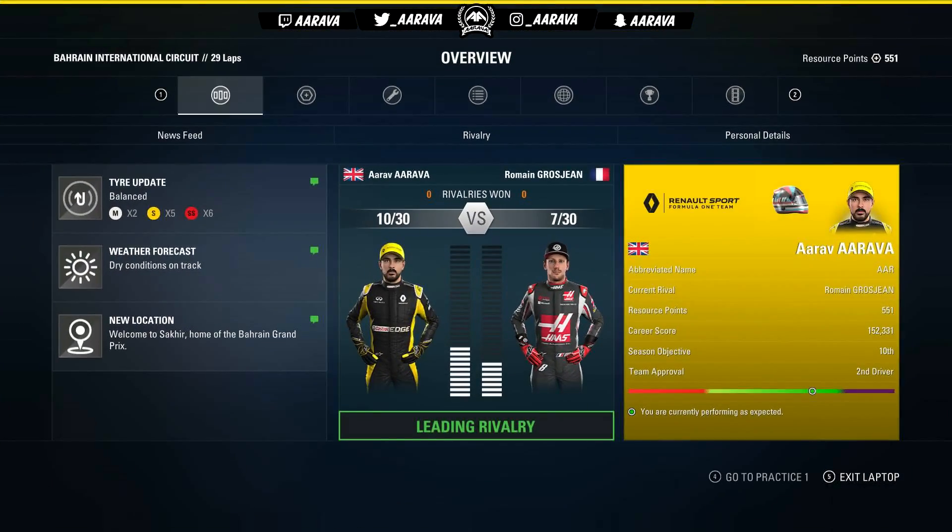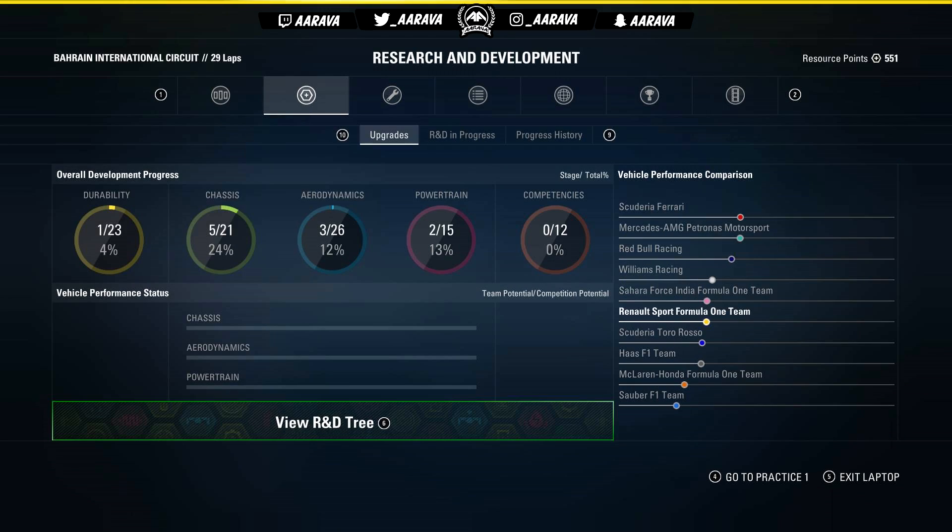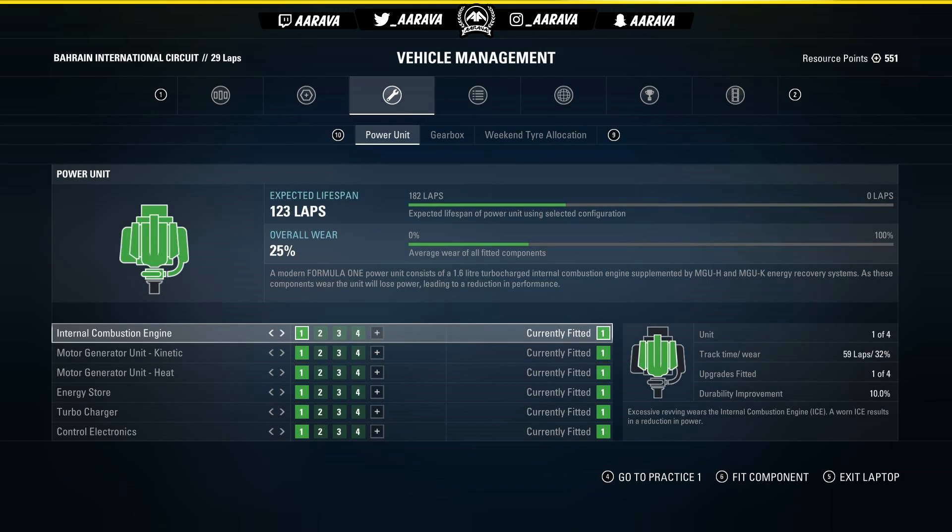Hey, what's going on guys? Ava here, and welcome back to my F1 2017 career mode. We're back with part number 23 today for the Bahrain Grand Prix for Season 2.